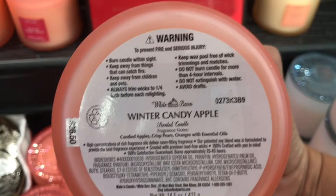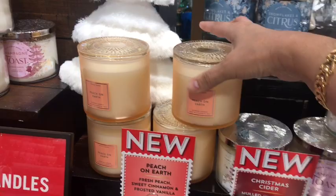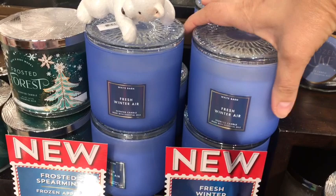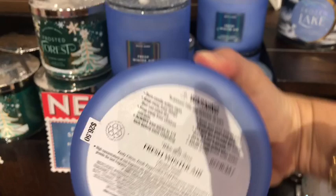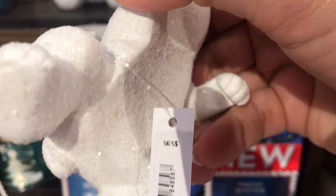In my previous video I mentioned something I saw online — that some candles were $14.50 and others $16.50. But I didn't realize it's just a special collection that has a glass top. Those are the only ones that are $16.50 with the sale, $26.50 regular price. I was worried they raised prices but no, this is just a special collection. It has six scents: Vanilla Birch, Fresh Winter Air, Vanilla Big Noel, White Gardenia, Winter Candy Apple, and Peach on Earth.